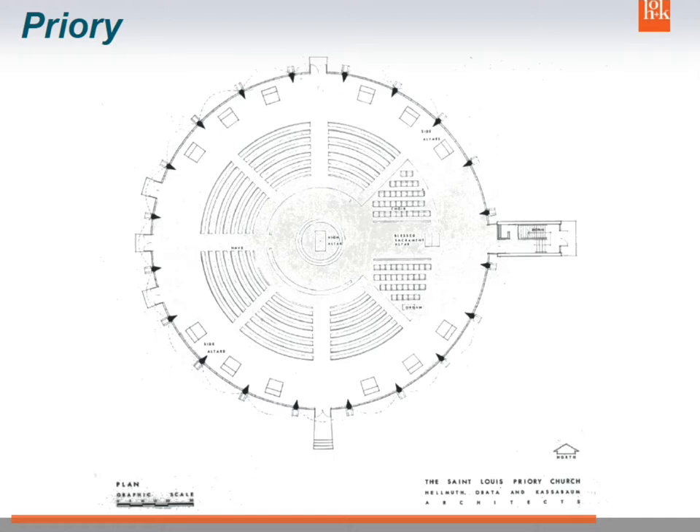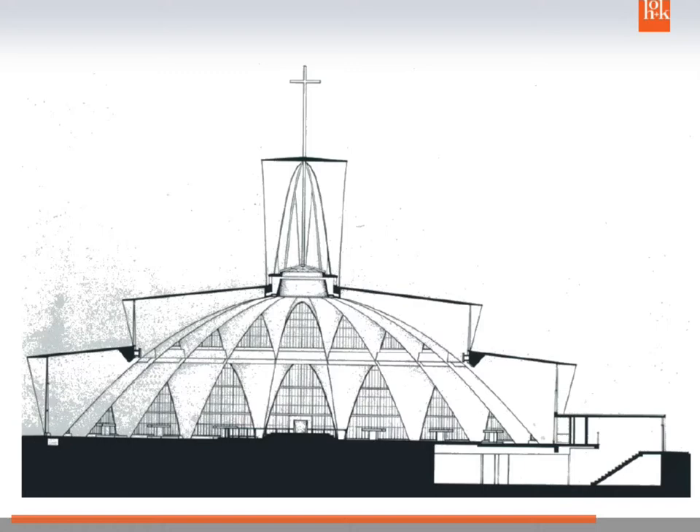This is the Priory Chapel — I think you're going to go visit. It was built for Benedictine monks who came from England to set up a boys' secondary school in St. Louis. They wanted a round church because they felt it would bring all the boys much closer to the center so they could pay more attention. In section, the first arch is the main nave, the second arch is the sanctuary, and the bell tower is at the top — a Benedictine building element they've used in many of their buildings.